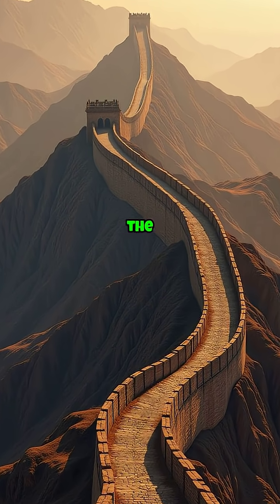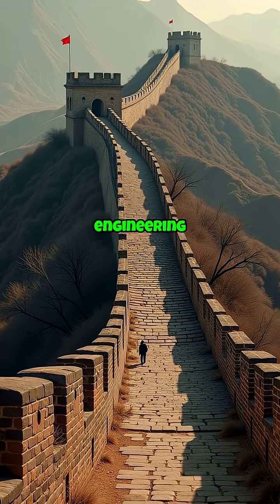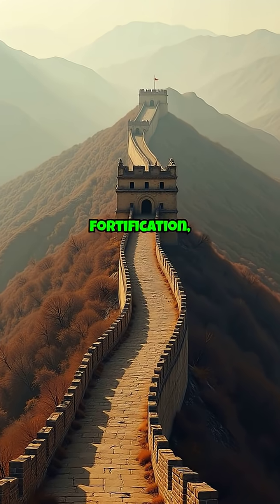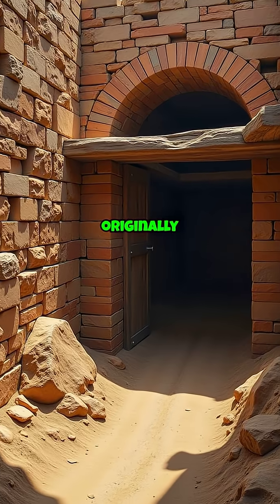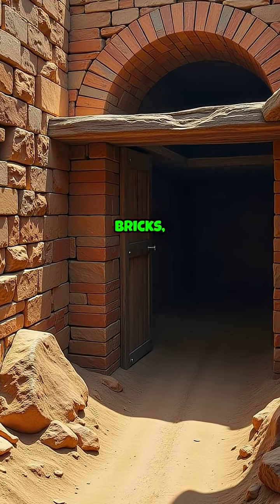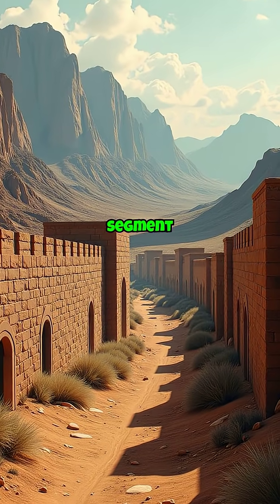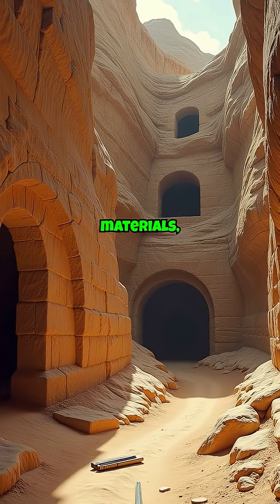Venturing east to the Great Wall of China, we find another emblem of ancient engineering genius. This fortification, stretching over 13,000 miles, was originally constructed using a combination of earth, wood, bricks, and stones. Each segment of the wall adapted to the local landscape and available materials.